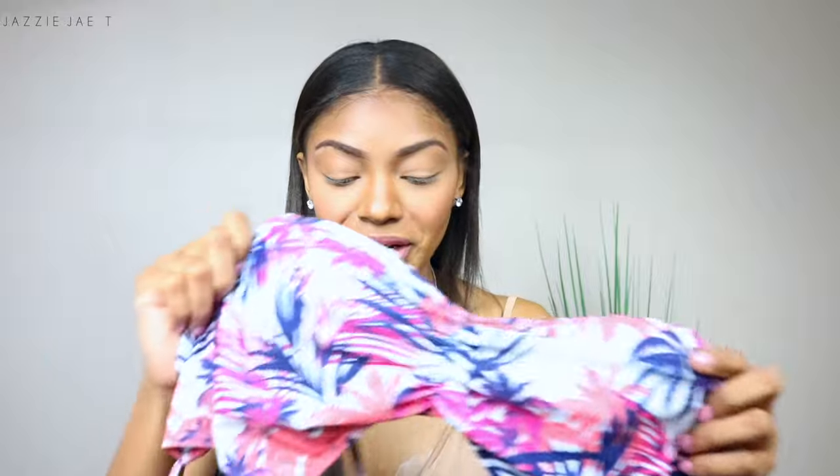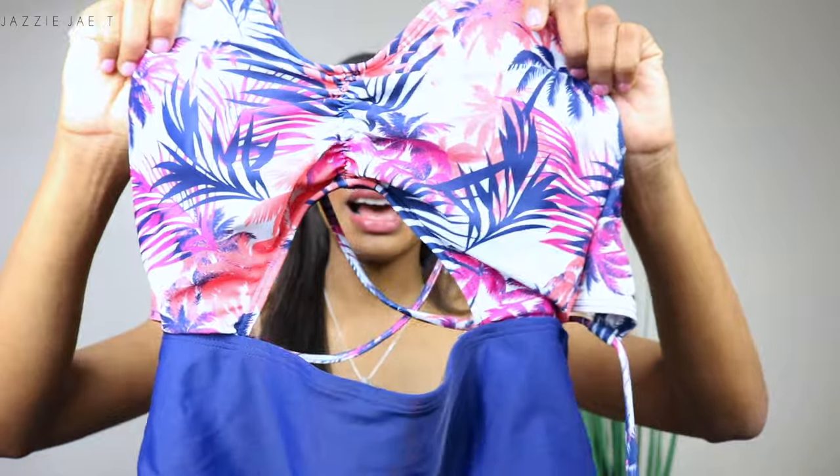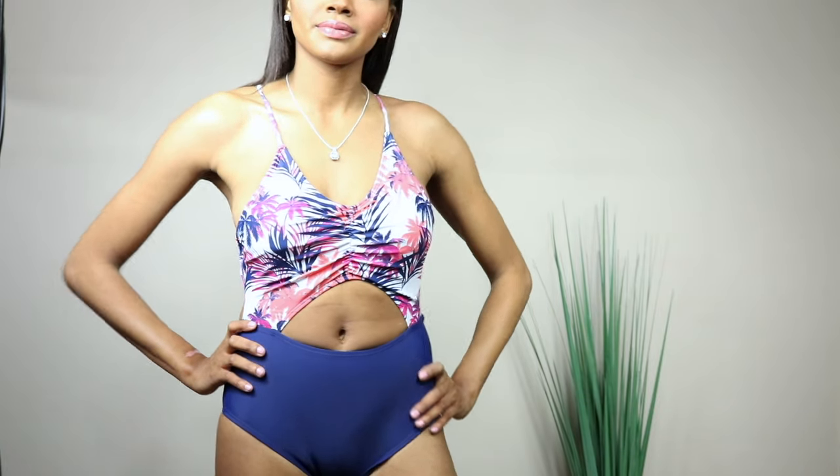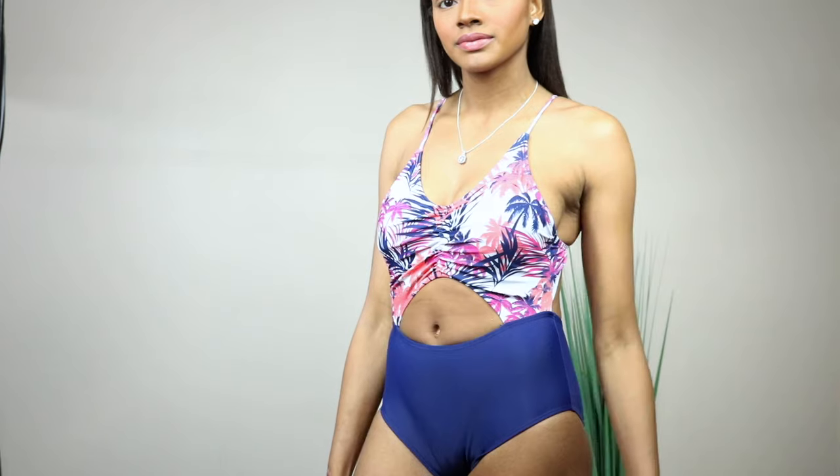I should have gone with my first instinct and ordered it in a medium, because in the small it fit nice at the bust but was giving me a wedgie in the booty. That's something to remember when ordering a one-piece. I typically stay away from one-pieces, but I wanted variety for this try-on video. This isn't my favorite or my least favorite swimsuit — I could definitely throw it on by the poolside or at the beach. I don't feel like anything would slip out, even with the cutout at the breast and stomach area.